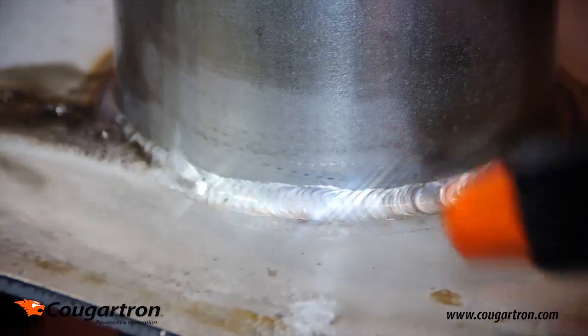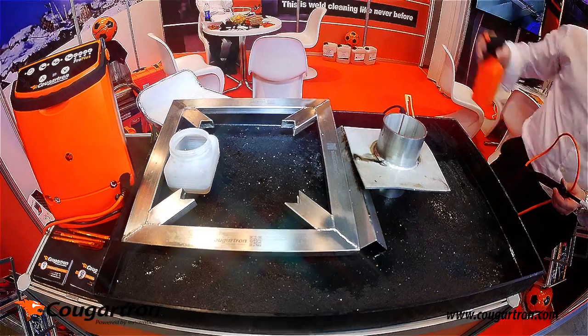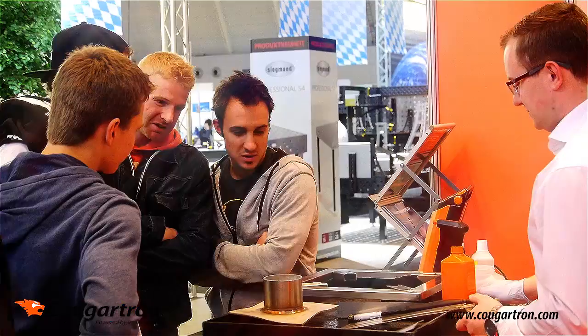Kugatron ProPlus — breakthrough technology for cleaning, polishing and etching stainless welds and surfaces.